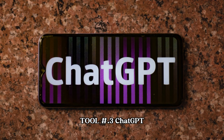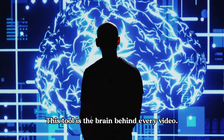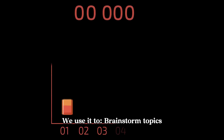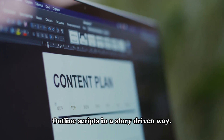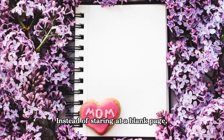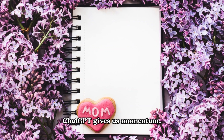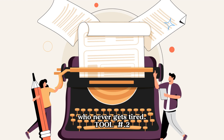Tool number three: ChatGPT. This tool is the brain behind every video. We use it to brainstorm topics people actually search for, outline scripts in a story-driven way, and rewrite drafts until they sound natural and conversational. Instead of staring at a blank page, ChatGPT gives us momentum. It's like having a script-writing partner who never gets tired.